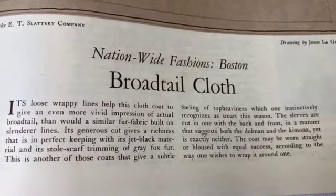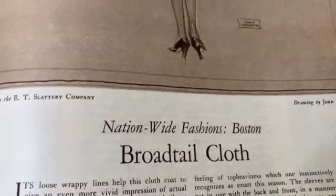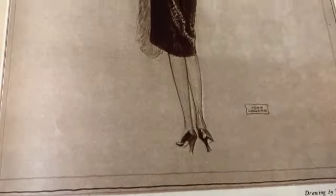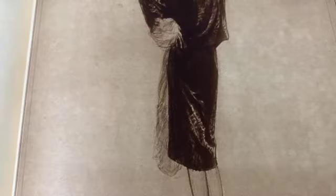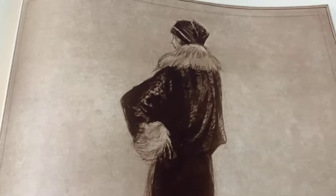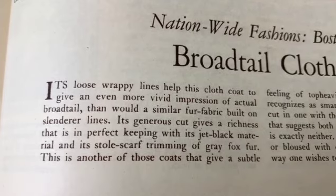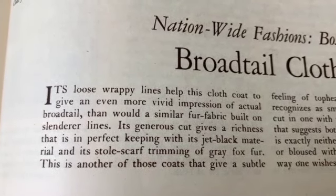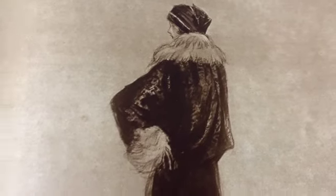Boston broadtail cloth - 'its loose, wrappy lines help this cloth coat to give an even more vivid impression of actual broadtail.' I don't know what broadtail cloth even is. 'Its generous cut gives a richness that is in perfect keeping with its jet black material and its stole scarf trimming of gray fox fur.' Well, that's very very nice, but I would take mine in faux fur, thank you.